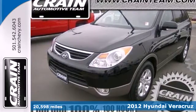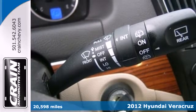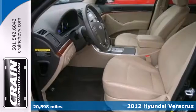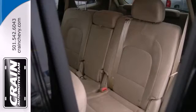Check out this 2012 Hyundai Veracruz. You'll enjoy everything this vehicle has to offer, including the CD player with steering wheel audio controls, a powered driver's seat with lumbar support, and a telescopic steering wheel.